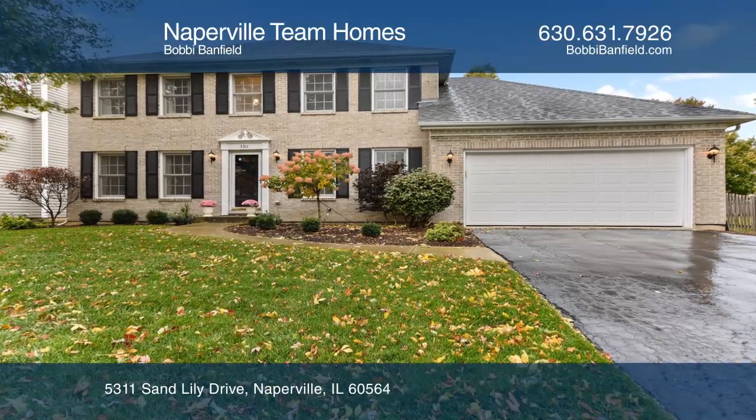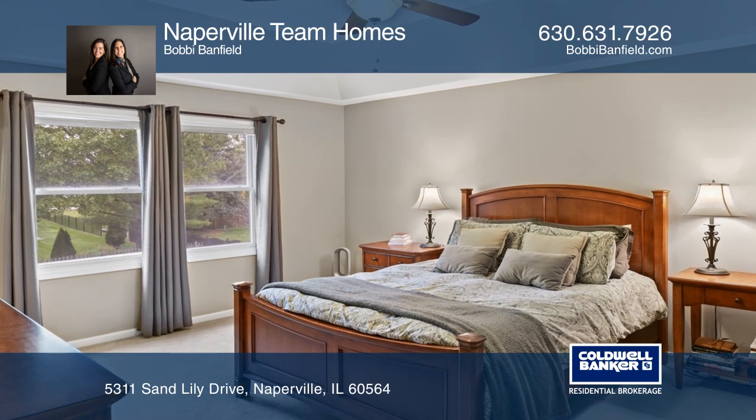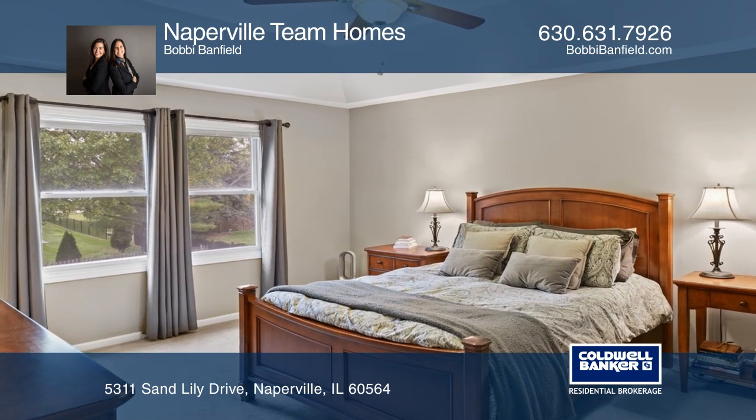This remarkable custom brick front Georgian features four bedrooms, two and one half bathrooms and many updates.